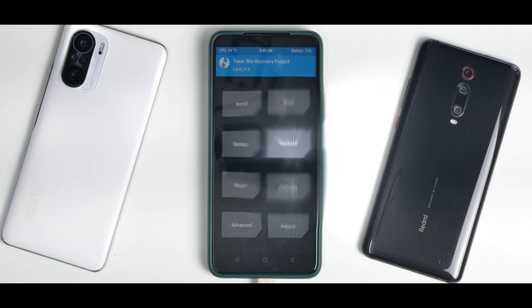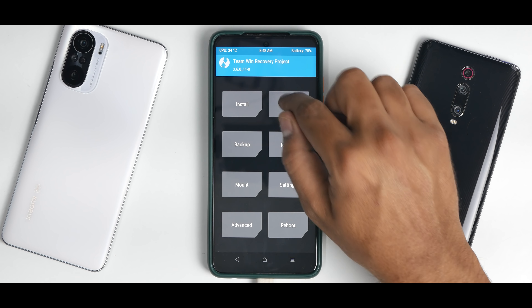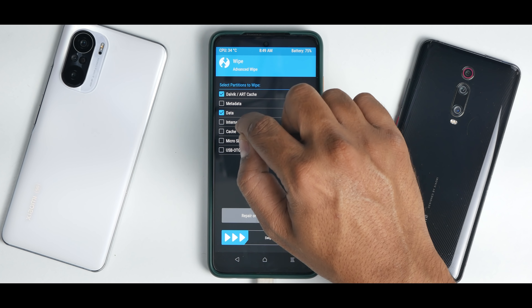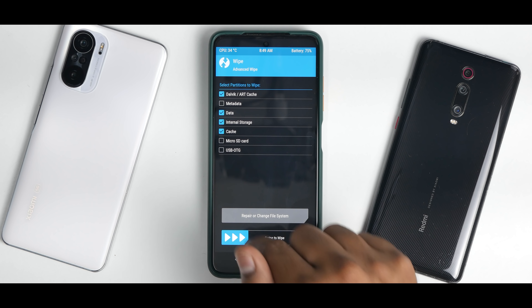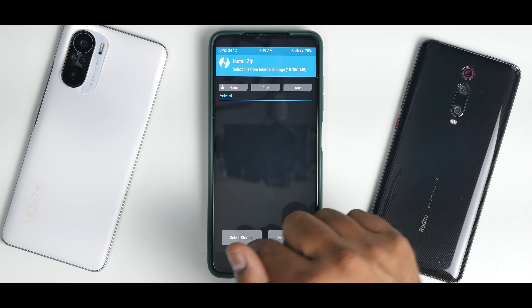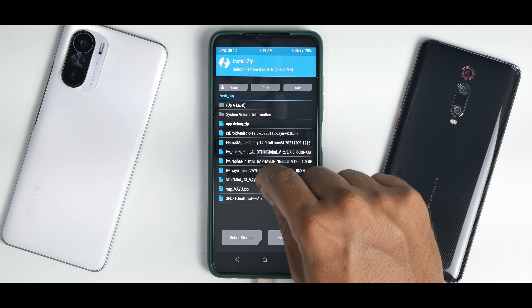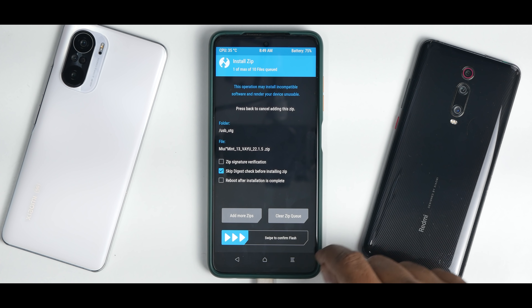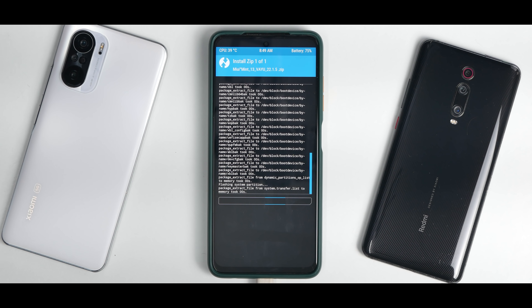Let's go to recovery. We are in recovery. Let's wait for the touch drivers to load. Now we'll go to wipe, advanced wipe, Dalvik data, internal storage cache. Now in case your file is on the internal storage, don't wipe internal storage, be very careful. Swipe to confirm wipe. Now go to install, select storage, select the USB OTG and MIUI Mint 13 YU 22.1.5. Select this. Swipe to confirm flash. We are flashing MIUI, which is a 2.5 gigabyte file, so this flash will take anywhere between 45 seconds to a couple of minutes. Please be patient while that happens.